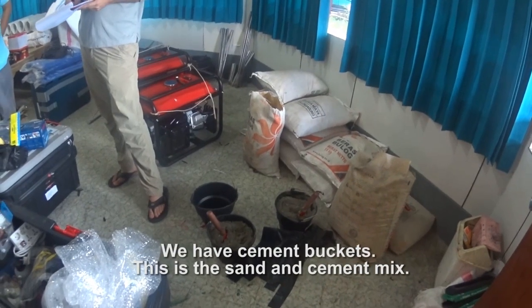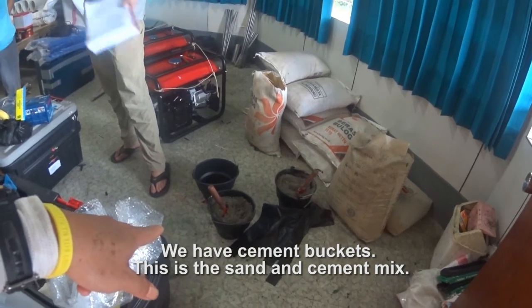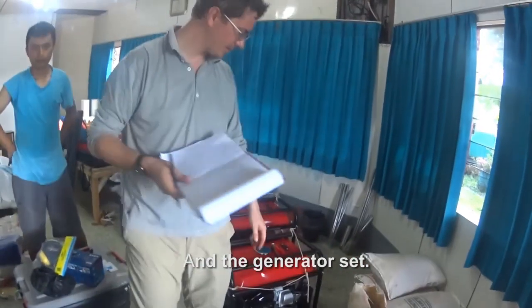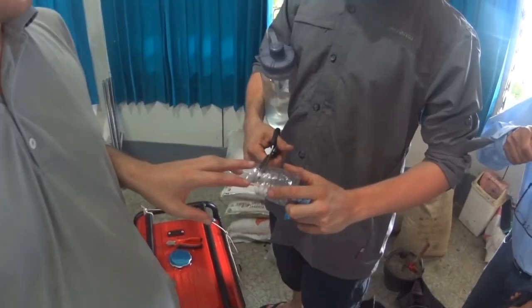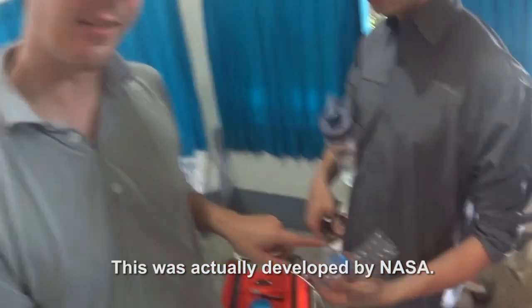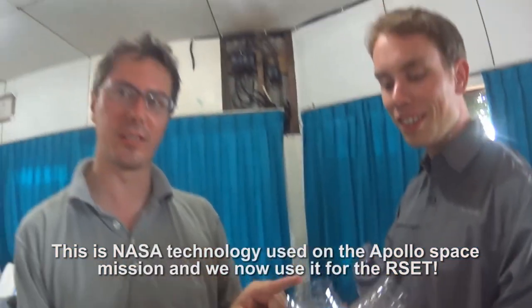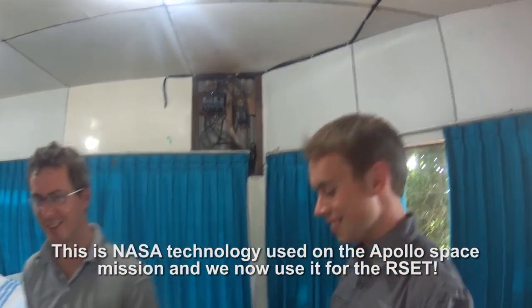They have cement buckets — a sand and cement mix with a generator set, handcrafted. This was actually developed by NASA. This is NASA technology used on the Apollo space mission, and we now use it for the R-set.